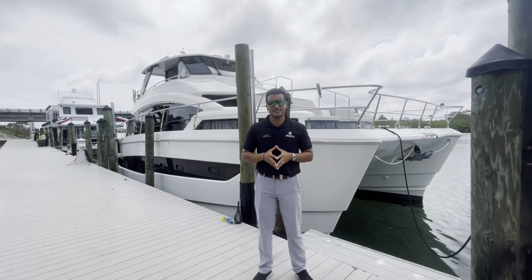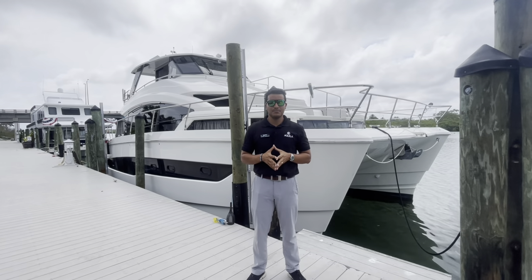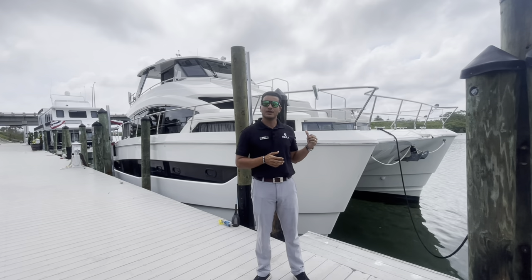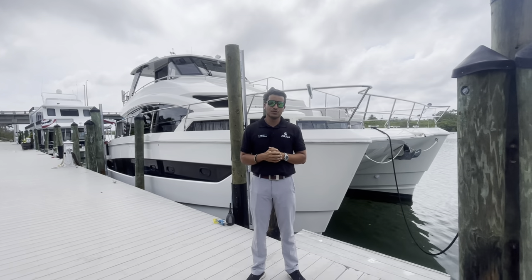Hey guys, this is Gabriel at MarineMax in St. Pete, the Aquila hub of America. Right behind me we have a very exciting platinum brokerage listing. This is one of the only 54 Aquilas on the market currently. It is a 2022, it is a four-bedroom boat. I'm going to take you on a little tour of the boat.